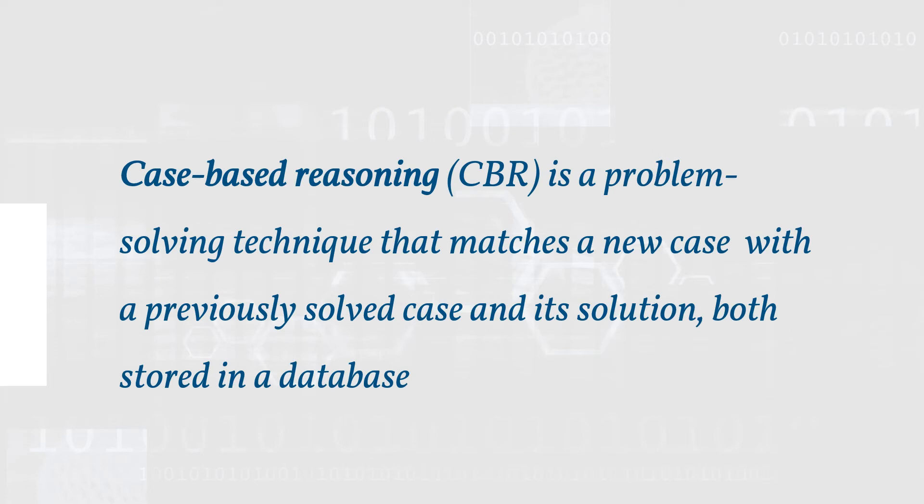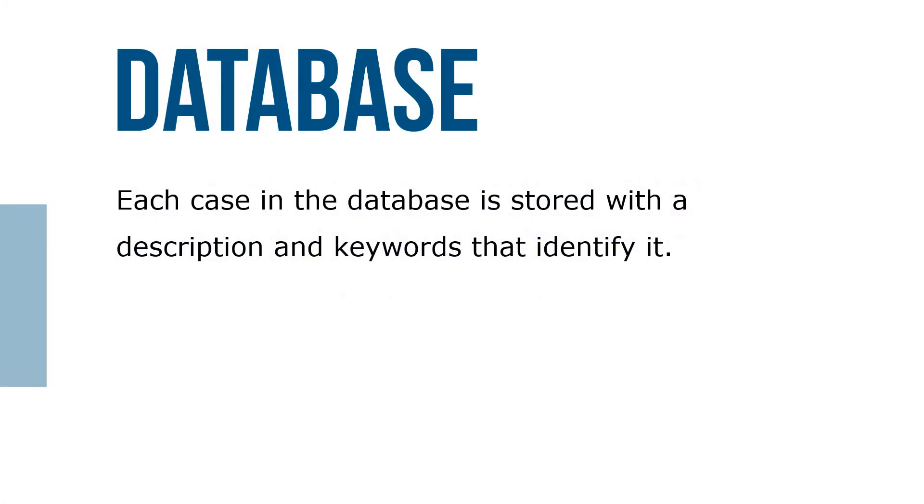Case-based reasoning (CBR) is a problem-solving technique that matches a new case — a problem — with a previously solved case and its solution, both stored in a database. Each case in the database is stored with a description and keywords that identify it. If there's no exact match between the new case and cases stored in the database, the system can query the user for clarification or more information.